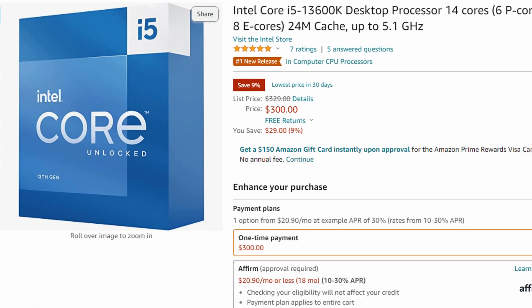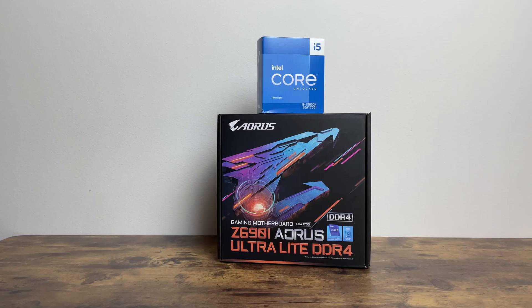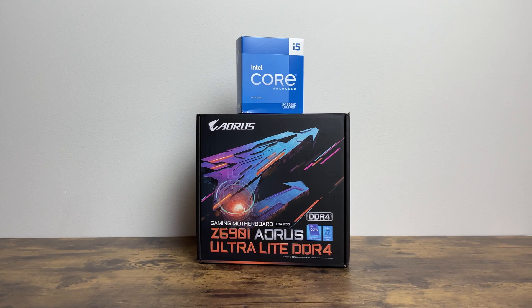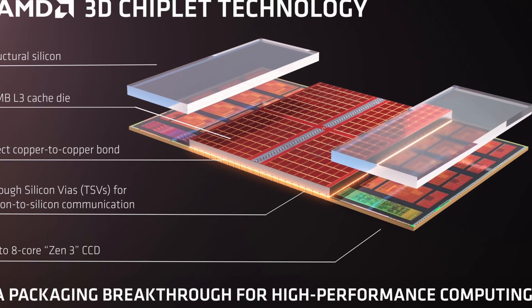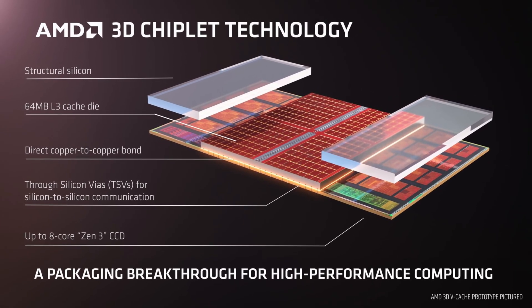As of recording this video, the 13600K is on sale for $300 on Amazon. For ITX form factor builds, the 13600K and Gigabyte Z690i is a great value combo. However, if you're willing to wait another six months, AMD should be launching their Zen 4 VCache processors, which will likely dominate in gaming performance.